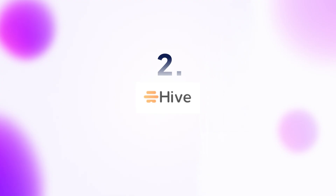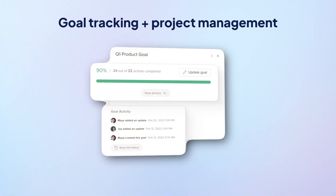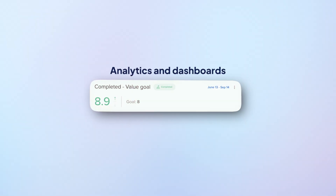Next up is Hive. Perfect for people who want their goals baked into their daily routine. Hive mixes goal tracking with project management so you can build solid work habits and crush team targets all in one place. You can use projects for big milestones, tasks for daily habits, and rely on analytics and dashboards for a bird's eye view. Here's a heads up though — while Hive works best on desktop or web, the mobile version is not quite as smooth.